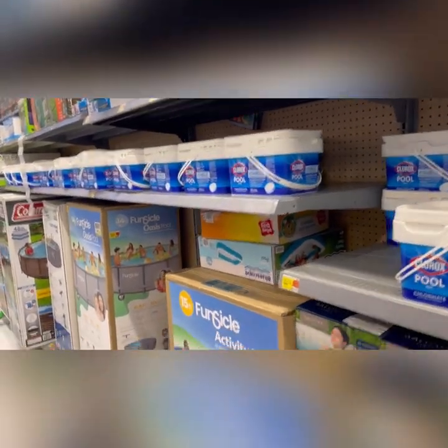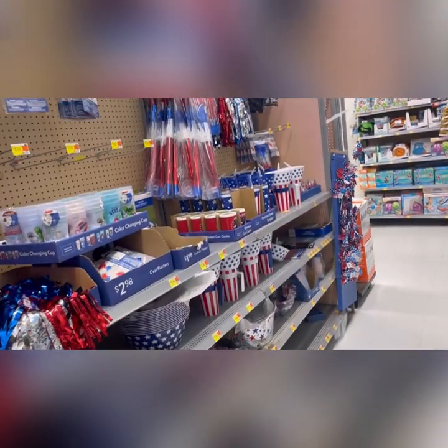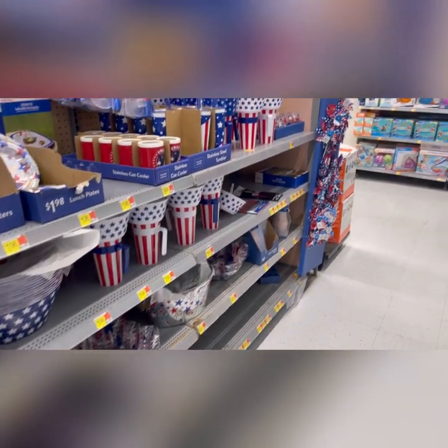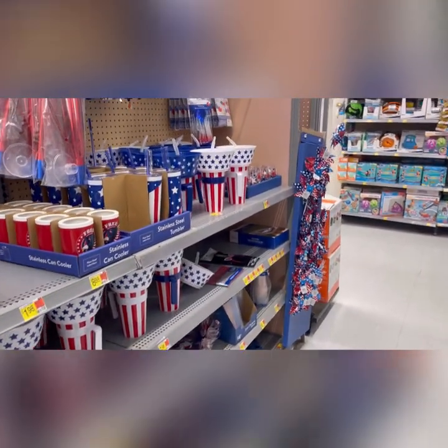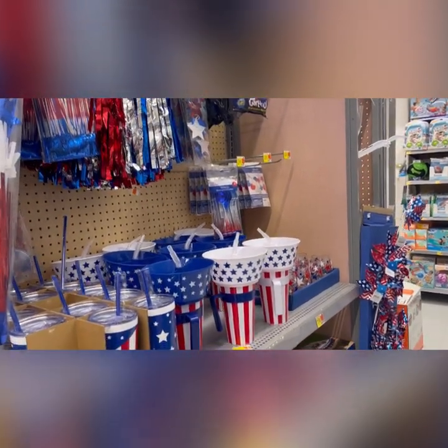They have the chlorine for your pool, and they have the activity pool, like the bigger pools. They are ready for 4th of July, apparently. The prices are from $2.98 and up. There's a cup with the snack attached — very cute.